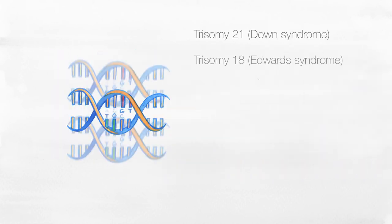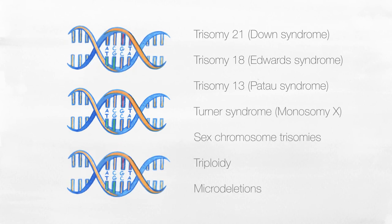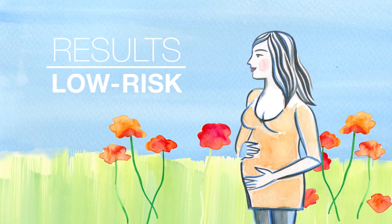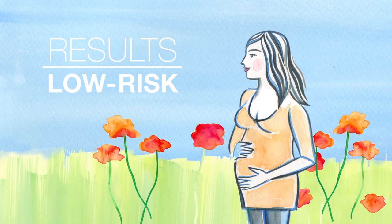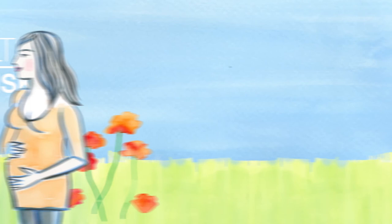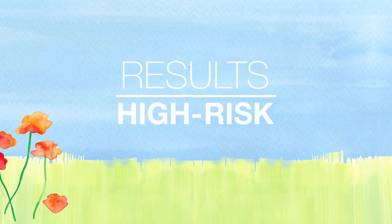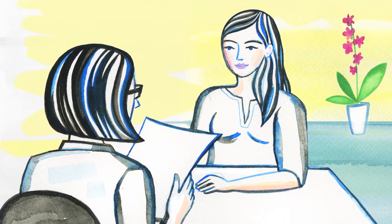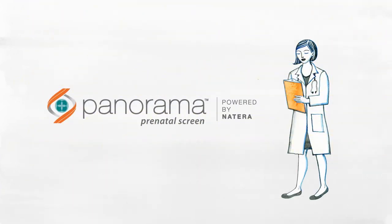This DNA is then analyzed for specific genetic abnormalities. If the results are low-risk, your baby is unlikely to be affected by the conditions that Panorama screens for. If you do receive a high-risk result, genetic counseling and follow-up testing is recommended to determine if your baby does have that condition.